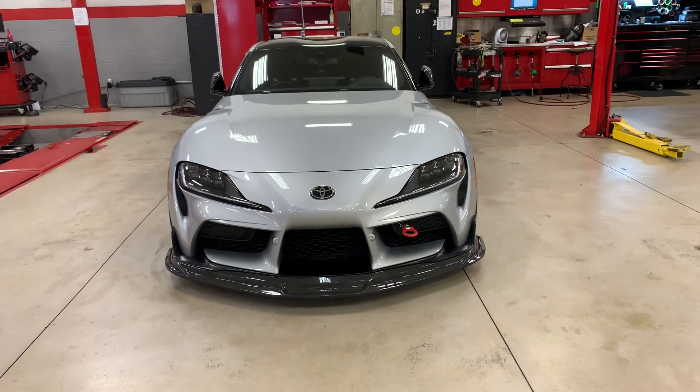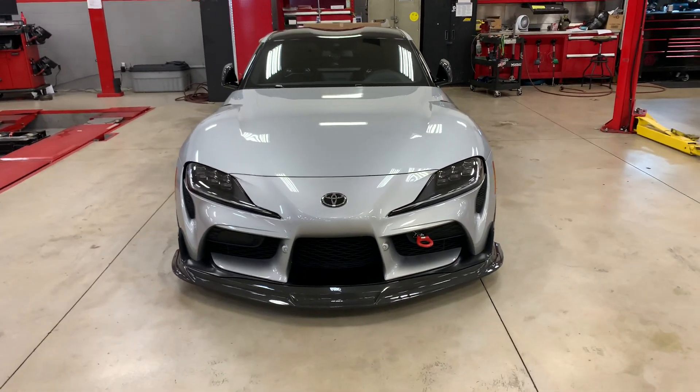All right guys, here's an update on the 2020 Supra that I posted from last year.